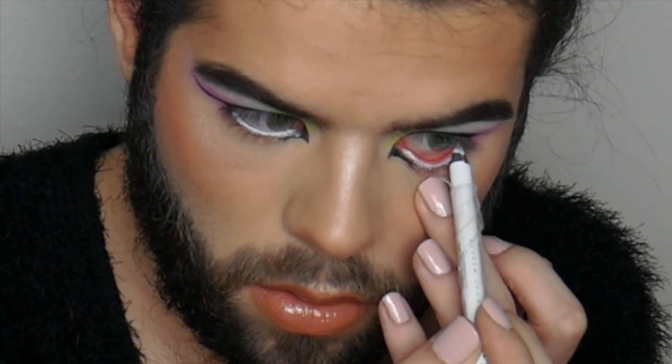Do you ever feel yourself losing control of a makeup look? Because that was me doing this liner — I had to make this one thicker because it went up in the center right here, and I'm just like, you know what, we're leaving it. Now I'm taking a pastel blue eyeliner to kind of blend that out and make it look seamless, like a pastel bird.